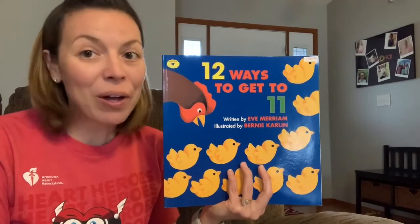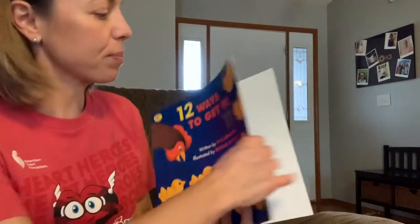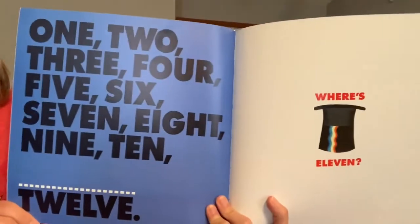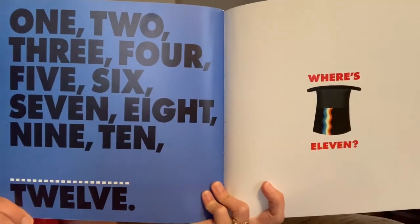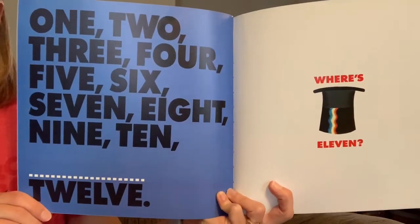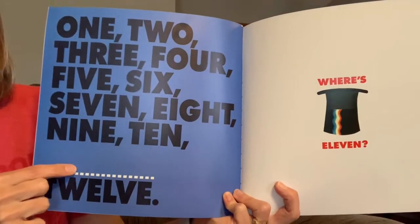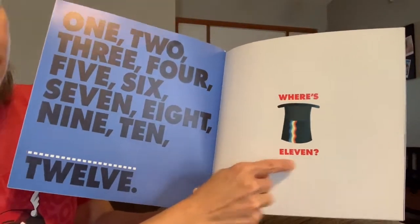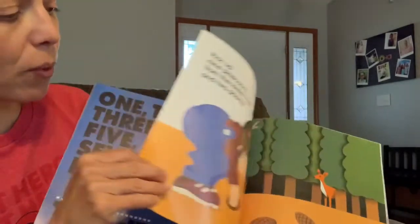Welcome back. 12 Ways to Get 11. 1, 2, 3, 4, 5, 6, 7, 8, 9, 10 — missing number — 12. Where's 11? Let's find our ways.